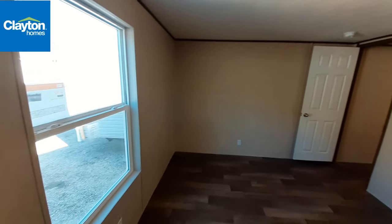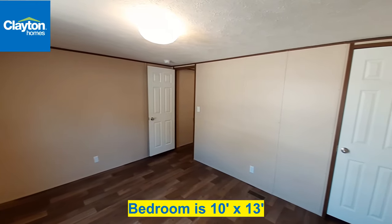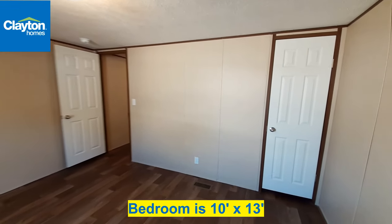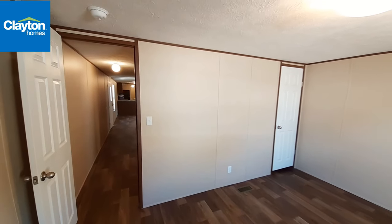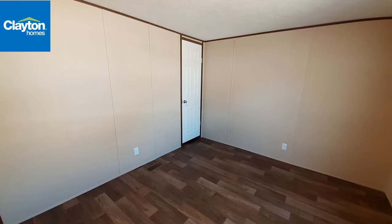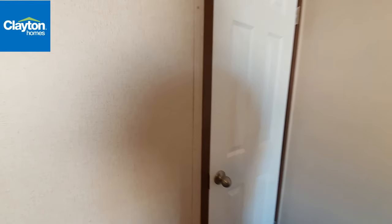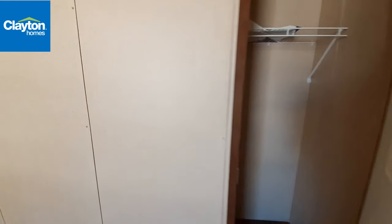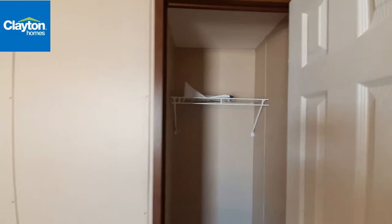And then of course you've got your back bedroom that runs the full width of the home. And then once again your closet is the same size as the one on the other side.